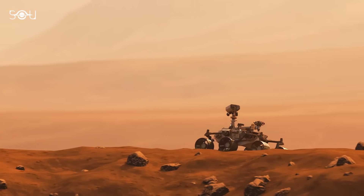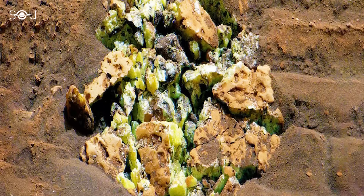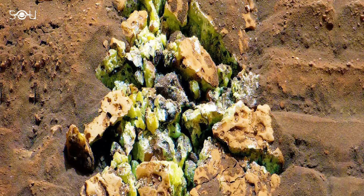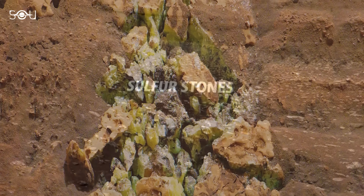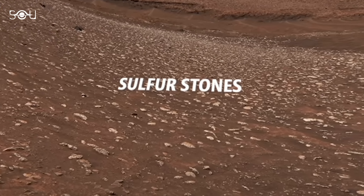During its journey, the rover accidentally ran over a rock, causing its wheel to crack the rock open. To the team's surprise, pure elemental sulfur spilled out, displaying a vibrant yellowish-green color. While the stones were visible from a distance, the mission scientists were eager for a closer look.